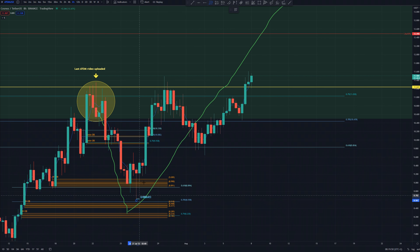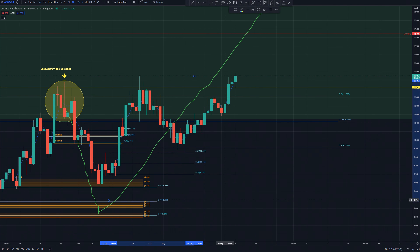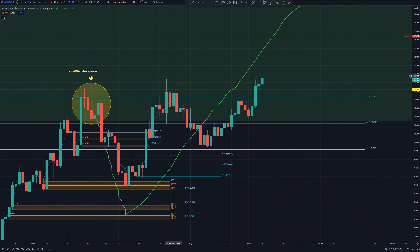That was the local bottom and Atom bounced for over 33% and made another higher high. If we pull the Fibonacci retracement from this low to this high, you can see the price come down to this 0.618 support.